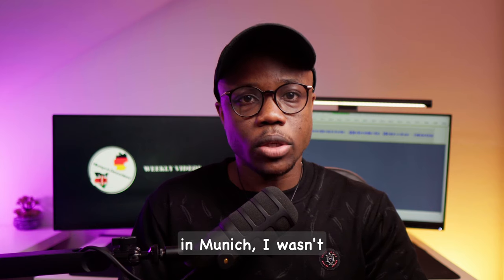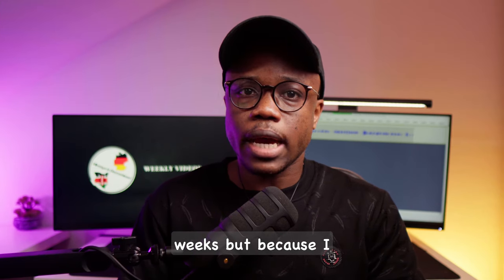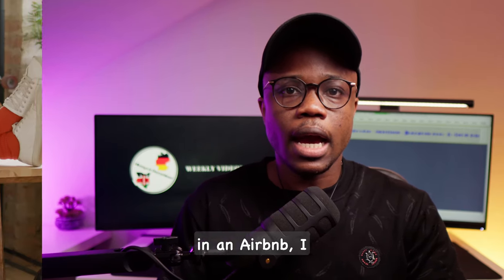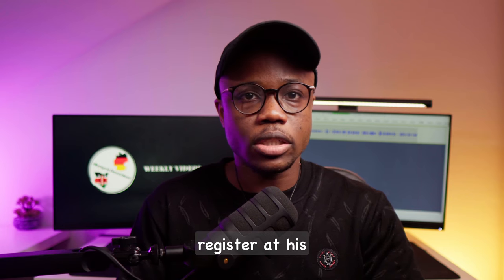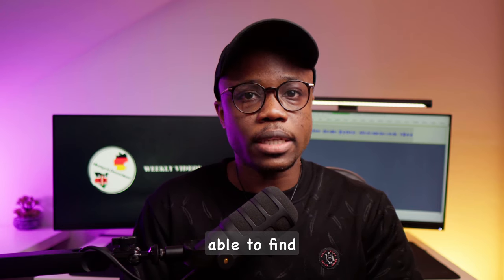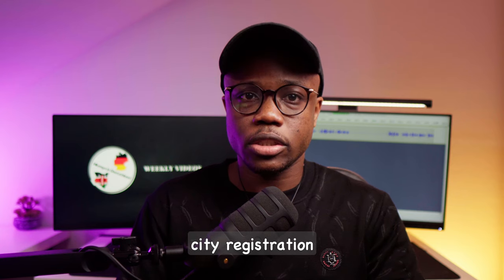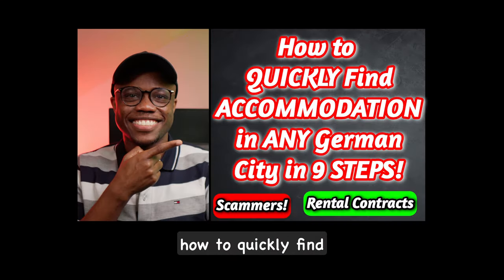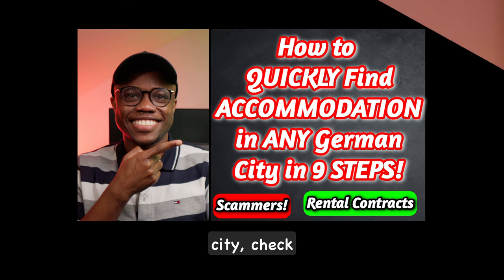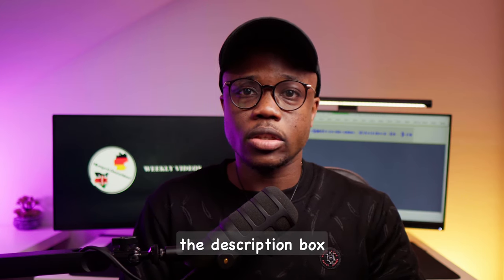When I first landed in Munich, I wasn't able to get my own accommodation in the first two weeks. But because I had booked a Airbnb room, I reached out to the landlord who was the Airbnb host and asked if I could temporarily register at his address until I found my own place. Luckily he agreed and I did my Anmeldung, or city registration, using his address. Just be aware that not all hosts will be so kind. If you want to learn more about how to quickly find accommodation in any German Citycheck the link in the description box.